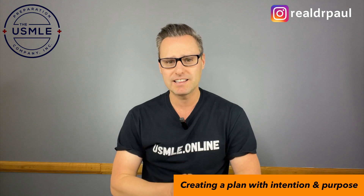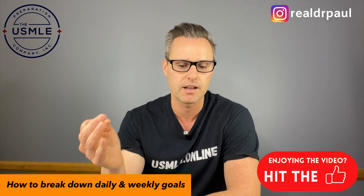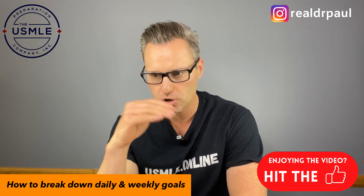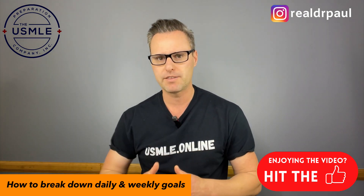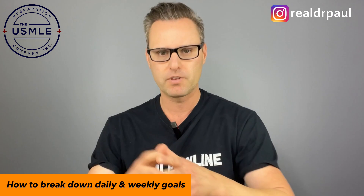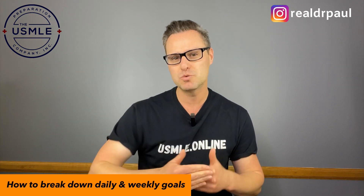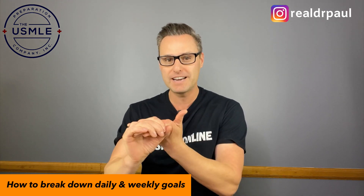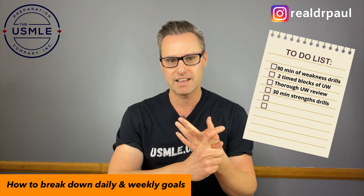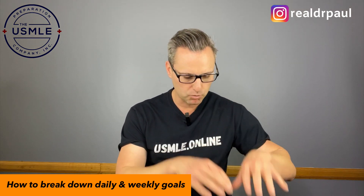Breaking down your daily and weekly goals is something we spend a lot of time on with our students in Step 1 or CK coaching. Basically, if you have six weeks to take an NBME, you need to have gone through absolutely everything. Figure out how long each topic will take: maybe three days for anatomy, four days for physiology, three days for pharmacology, two days for others. Then map out each day. Maybe you do two blocks of questions a day, spend two to three hours reviewing them, another hour creating notes, and in the morning and evening you review specific things.